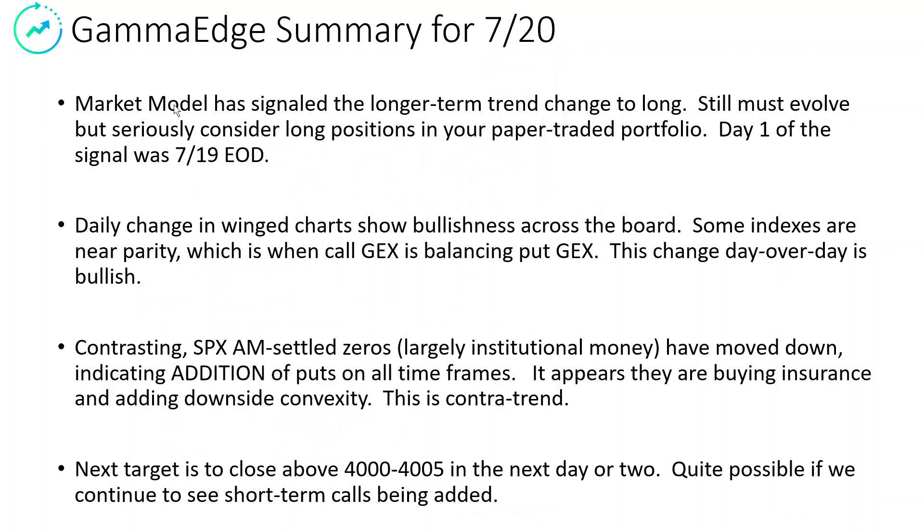So what's the summary for today? The market model has signaled a longer-term trend — must still evolve, but it's really good. The daily change on the wing charts is bullish, no question. The SPX AM settled zeros have moved down, which is a contra-turn right now — keep that in the back of your mind. We do think the next target to close is 4,000 to 4,005. If we can get above that, that opens up the door. It's a major level, so we'll see where we go.